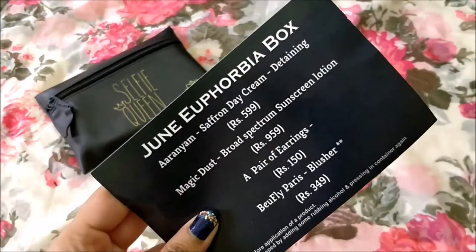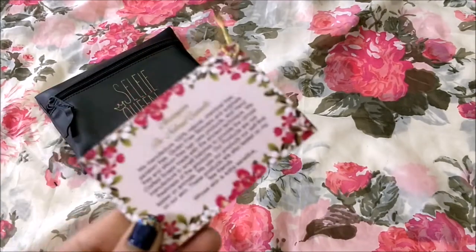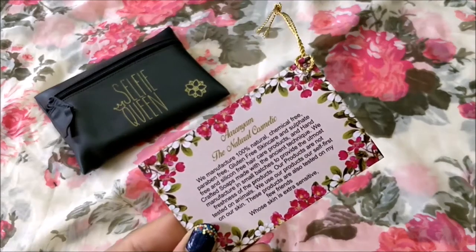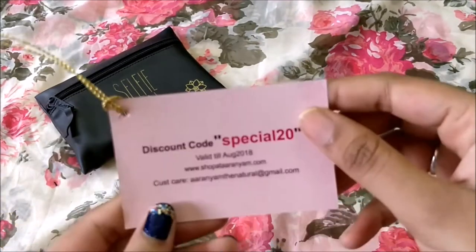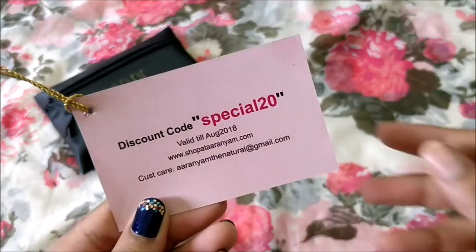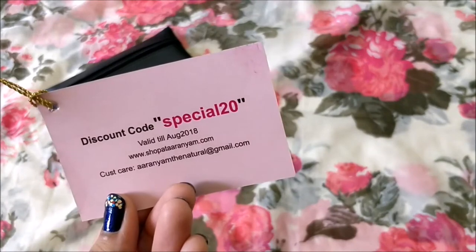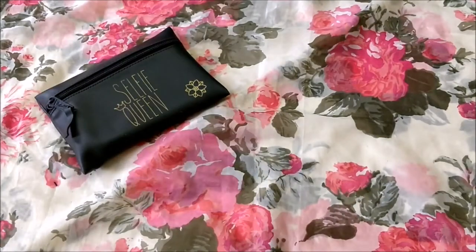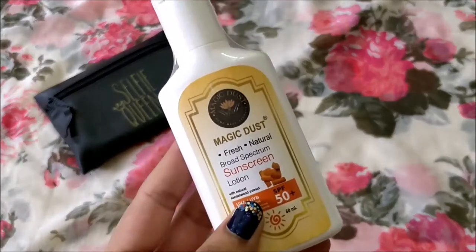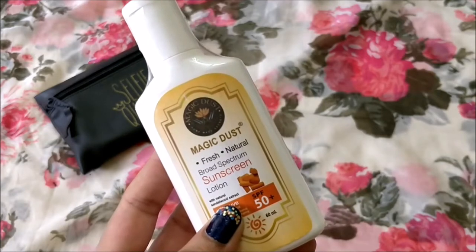The first leaflet is the hashtag Selfie Queen Euphorbia box and the June Euphorbia box with all the bottle products listed. There is also one from Aryanium, The Nature's Cosmetic — a special discount code for 20% off. The first product I received is this Magic Dust Fresh Natural Powder Spectrum Sunscreen Lotion.